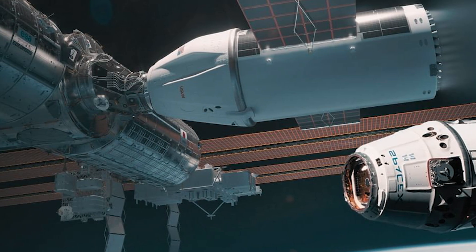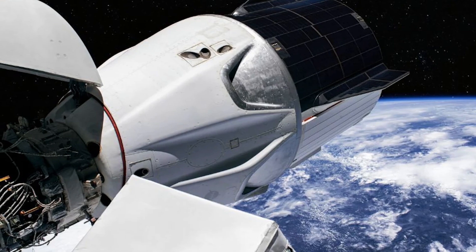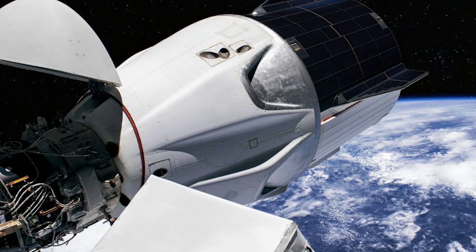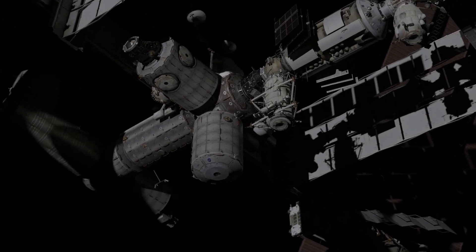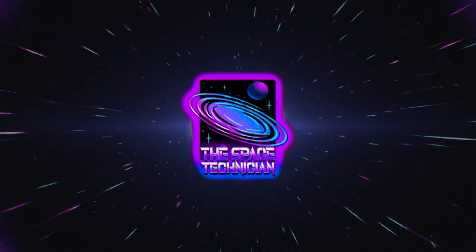They say that the vehicle is going to be a monster. Just imagine a behemoth floating through space, gracefully completing its final mission, before plunging into the Earth's atmosphere for a grand finale. This isn't a sci-fi movie plot — it's the reality awaiting the International Space Station. This is the Space Technician signing on, and let's dive into the details of this ambitious plan.